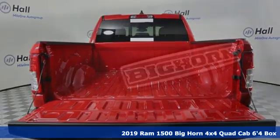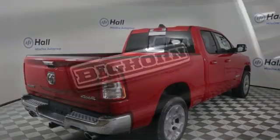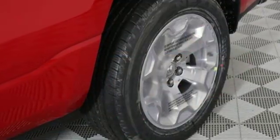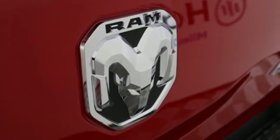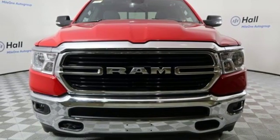Features include automatic transmission, electronic shift on the fly, driver selectable mode, active grille shutters, streaming audio, power heated mirrors, power adjustable pedals, aluminum wheels, heavy duty shocks, auto dimming rear view mirror, and V8 engine.